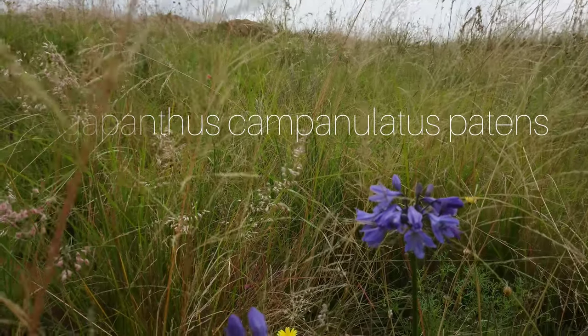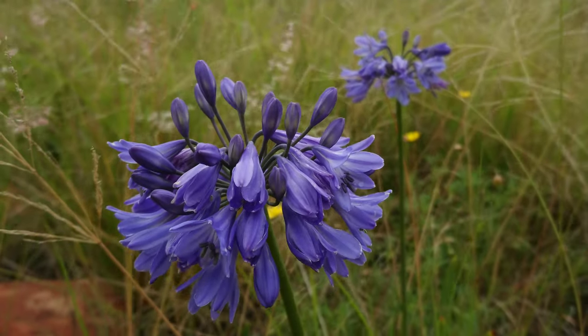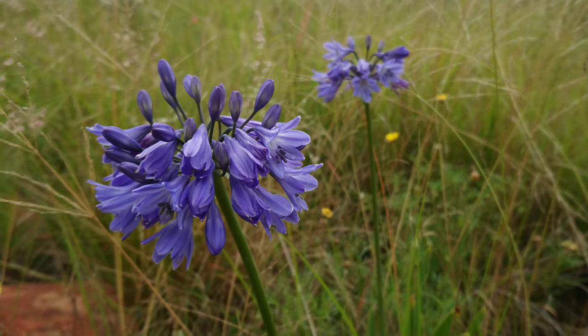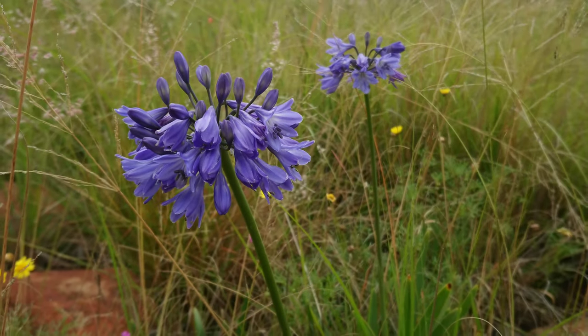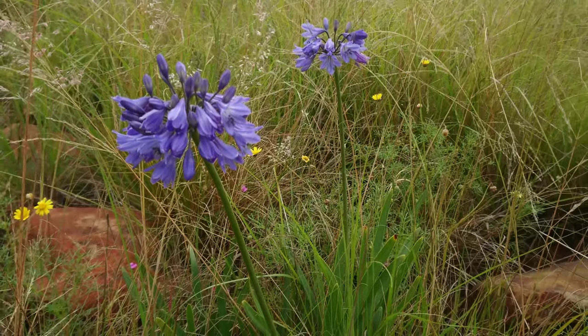And not far from the other spot of Agapanthus, we have this one. This particular clone is quite floriferous, with a lot of densely packed flowers and a slightly deeper blue shade.